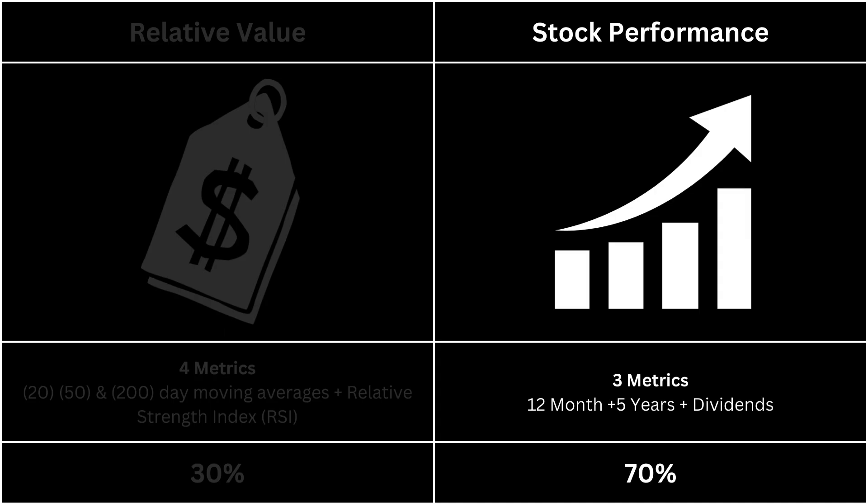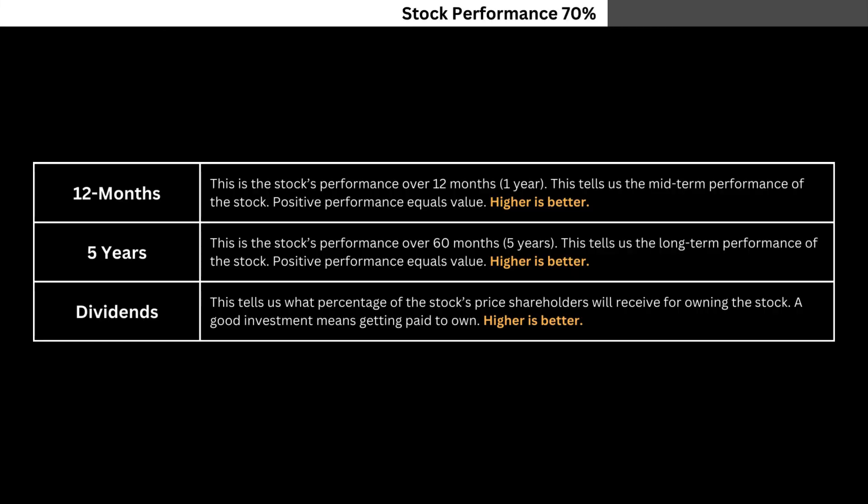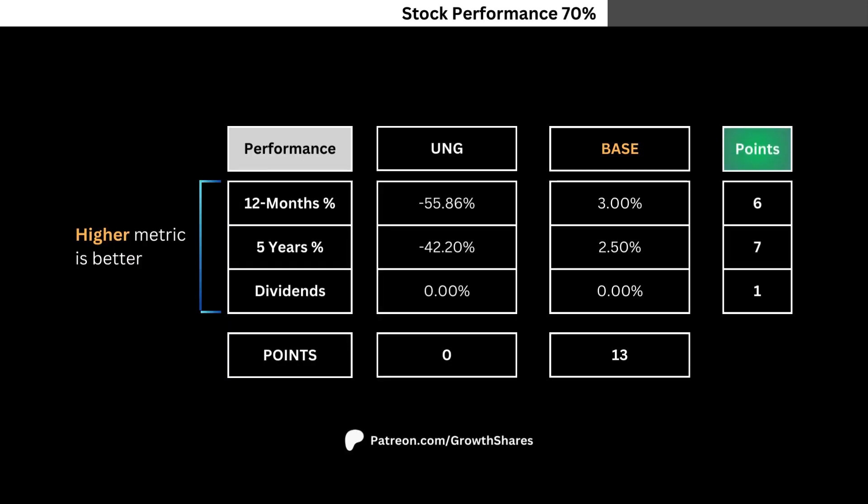For stock performance, we're going to look at three metrics that look at the long-term attractiveness of the ETF stock. The three metrics are the 12-month and five-year stock performance, as well as the dividend yield the ETF provides. The higher the metric, the better for the ETF. You can see here the ETF's three metric numbers compared with the base. Again, they're weighted differently, and the points are then added together to tell us if the ETF has better long-term metrics than the base.